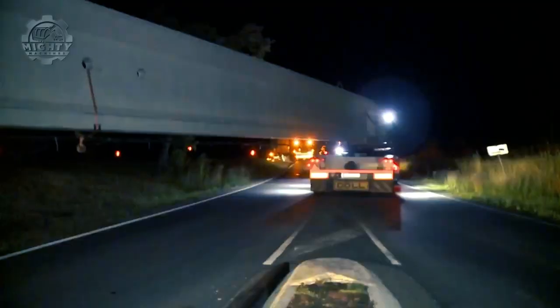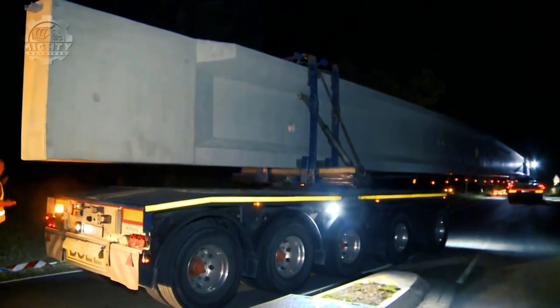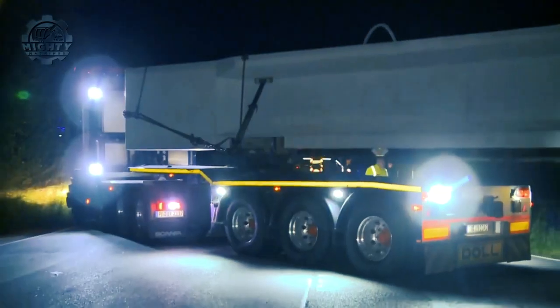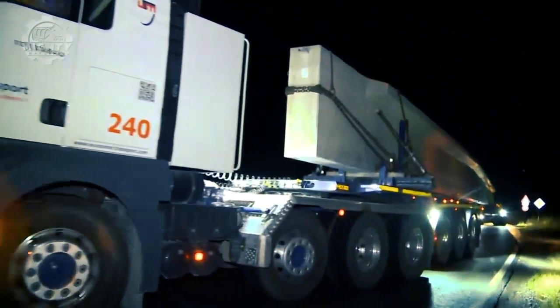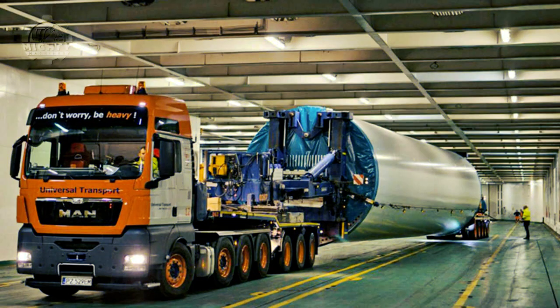These vehicles can transport all loads that are transportable, and because of the great length and power that these trucks have, they load as many items into each delivery as humanly possible. Due to the introduction of these trucks, there has been a significant increase in the efficiency of the transportation industry. You just have to turn to Universal Transport whenever you need to transport a significant amount of weight.